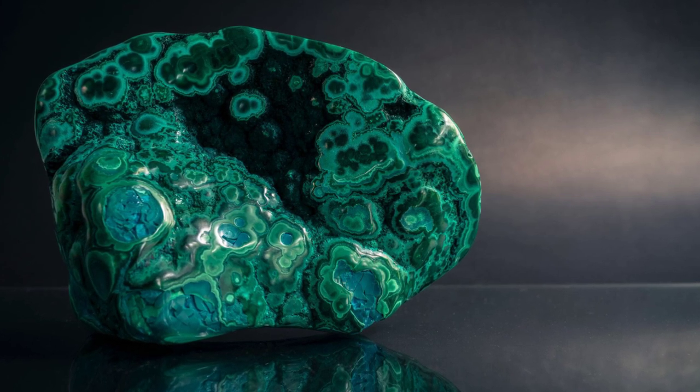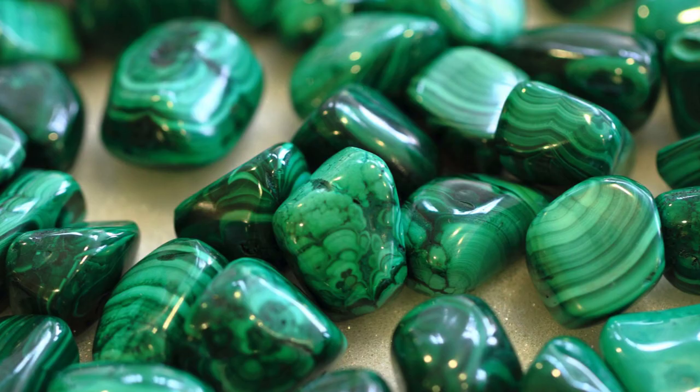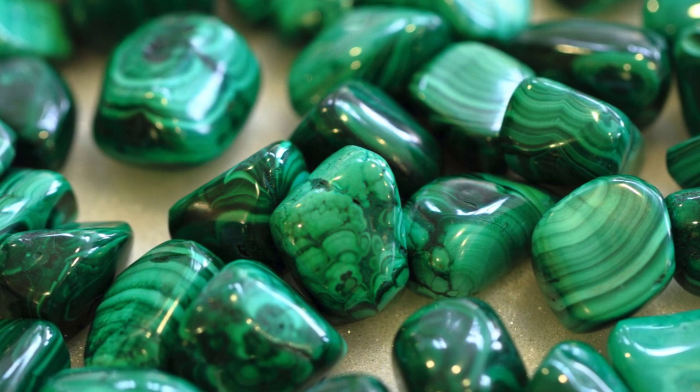Malachite. This green crystal represents abundance and fertility. It promotes new growth and transformation. When added to a garden, large raw pieces of malachite may create garden accents.